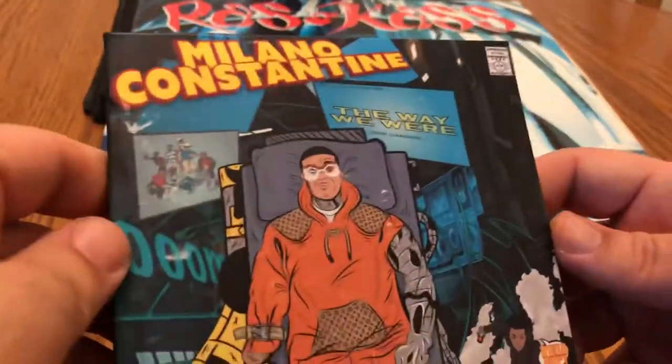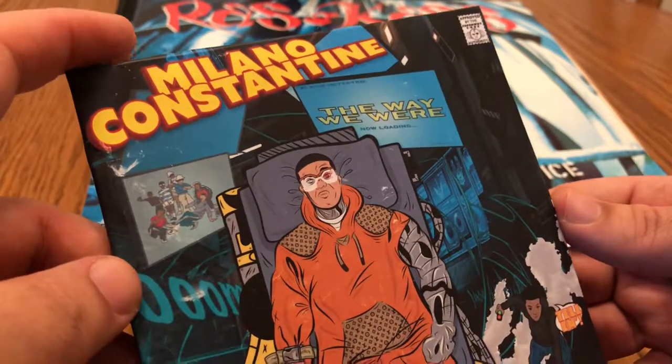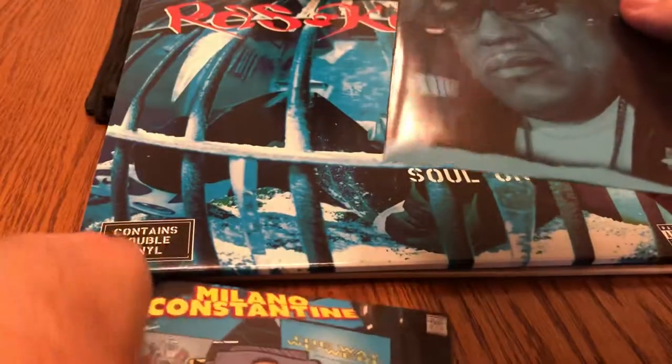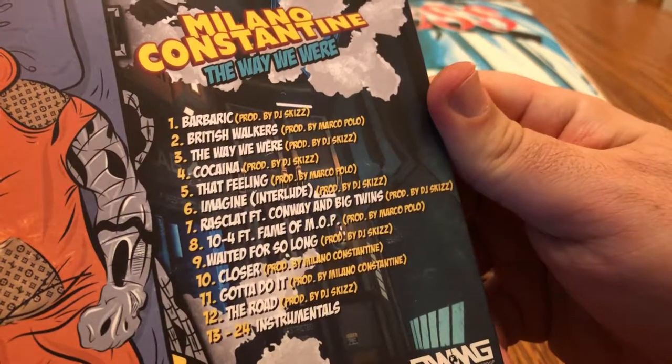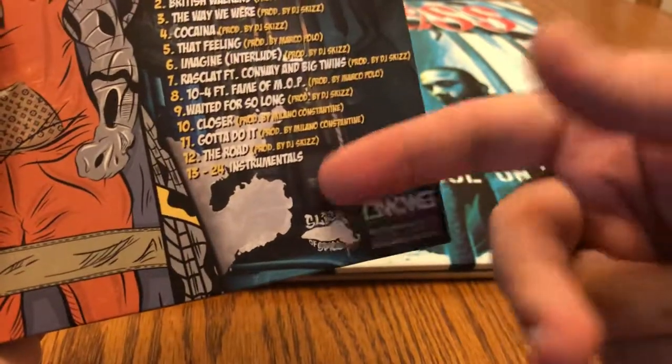Here we have Milano Constantine — The Way We Were. Really cheap packaging — just a sleeve, you don't even get an opening, you have to sneak in there and pull out the disc. It's a good album though, I got it at a decent price so I can't complain too much about the packaging. Lots of good production on there — DJ Skizz, Marco Polo taking care of business. It also has the instrumentals, which is really cool.